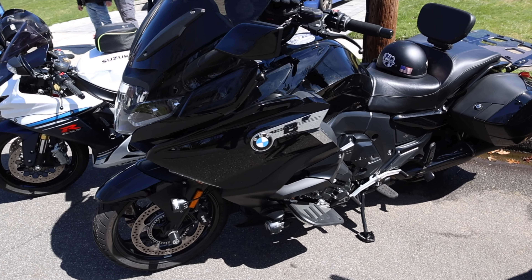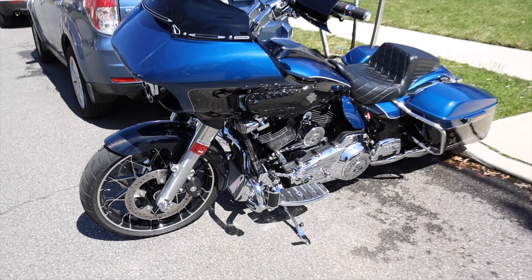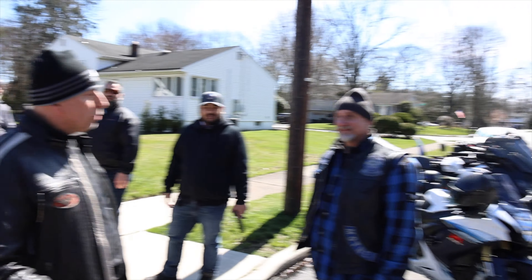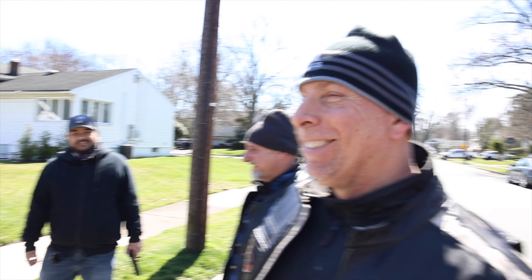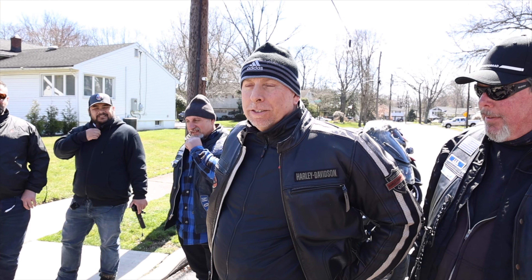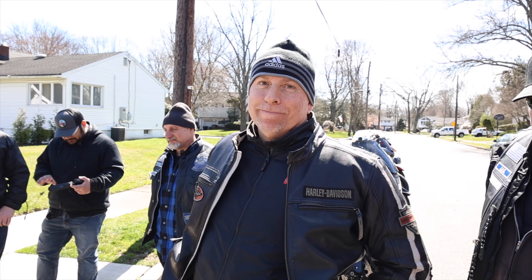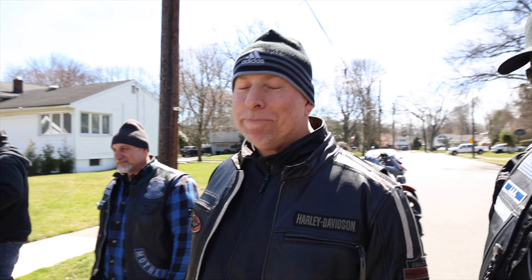Everybody's in the building, and I'll show you guys why in a second. We got Vinnie's new Ninja 1000SX — that is nice, he's got the bags on it. We got Dave's Road Glide, Sandy's Lowrider ST, Bose's Road King, Glenn's BMW K1600B, and Sammy's beautiful Road Glide. Why are we here?